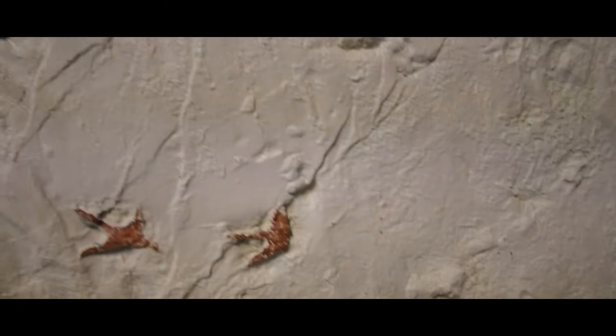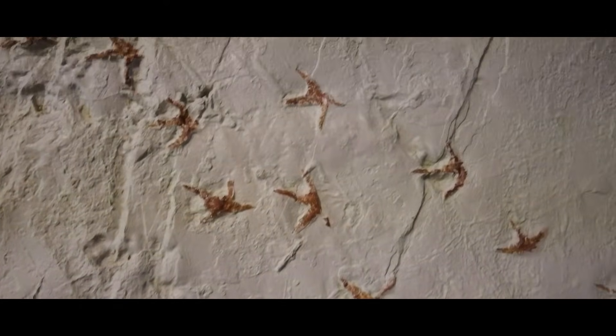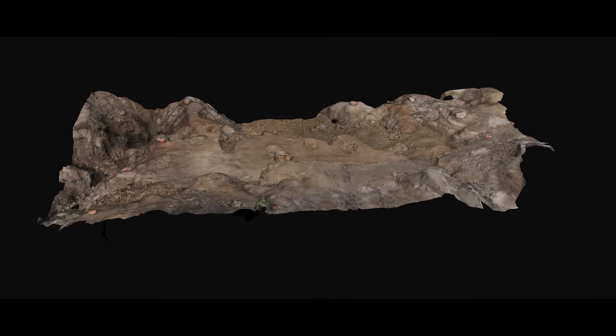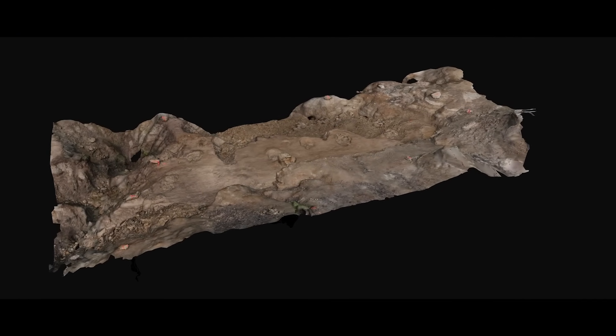Fossil footprints tend not to wow the general public in the same way a skeleton does. However, they are as important as those skeletons, since they show what those ancient animals were doing. A brand new set of fossil trackways goes to prove Disney's dinosaur more accurate than you would think — that multiple species of dinosaurs may have herded together for protection. Let's take a gander at those impressive tracks and learn what the experts have to say about them.